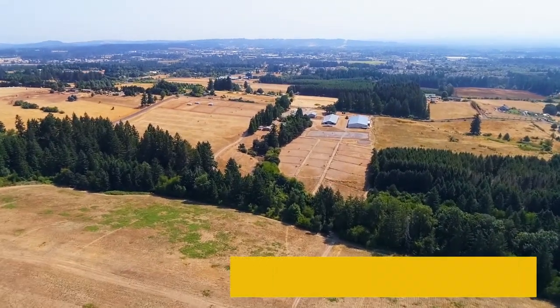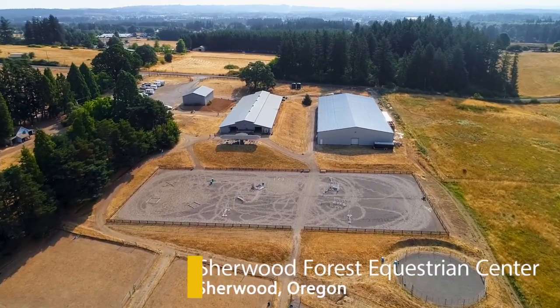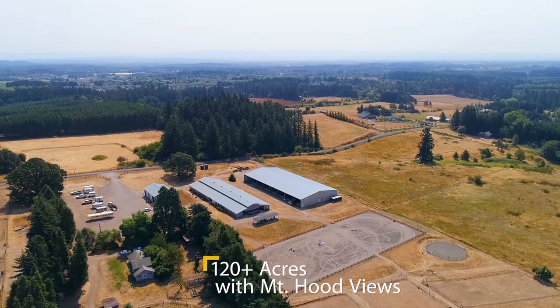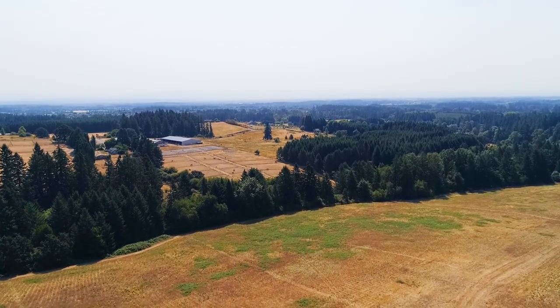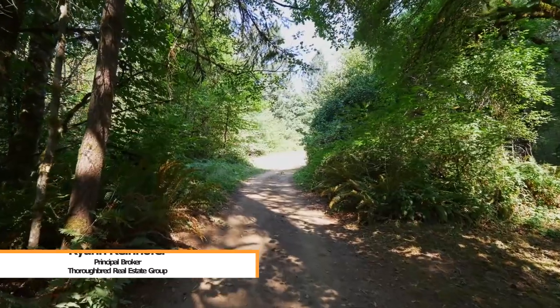Iconic Sherwood Forest Equestrian Center exemplifies what Oregon Horse Country has to offer. Majestic 120 plus acres encompass Mount Hood views, rolling pastures, and meandering wooded trails.